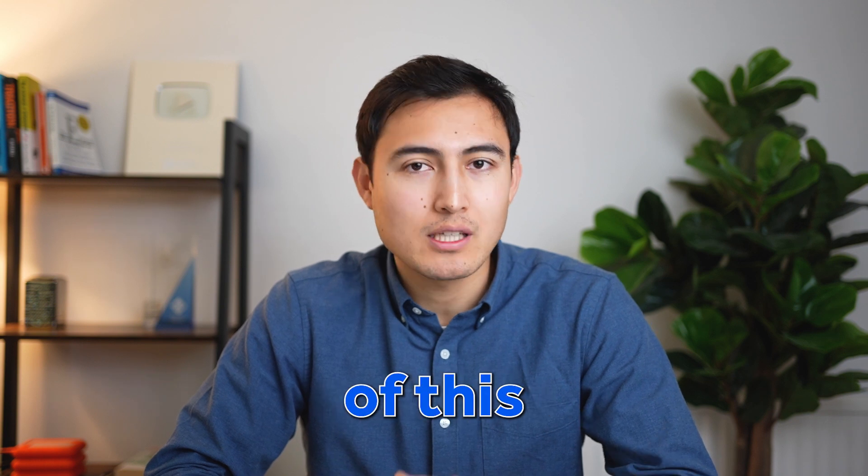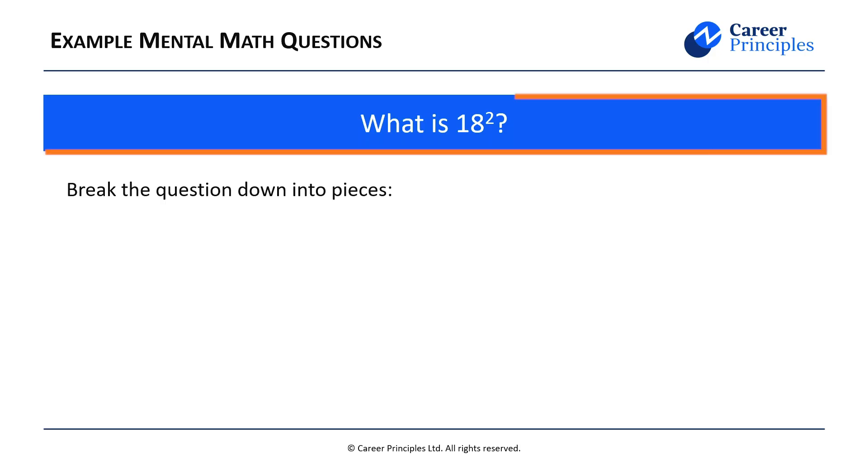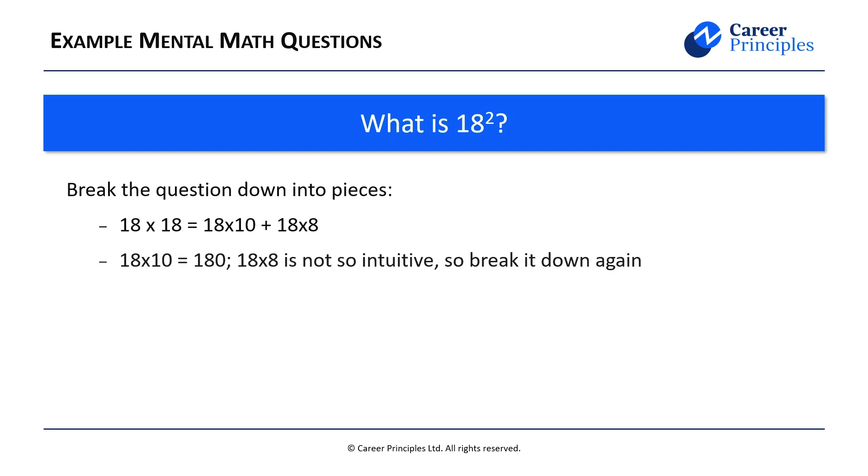Let's go over another example of this so you can test yourself. Here we've got 18 squared, which follows the same pattern. Split it: 18 times 10 is easy — that's 180. Then 18 times 8 is not so intuitive, so break it down further: 10 times 8 is 80 and 8 times 8 is 64, giving a total of 144. Now add the two parts: 180 plus 144 equals 324.